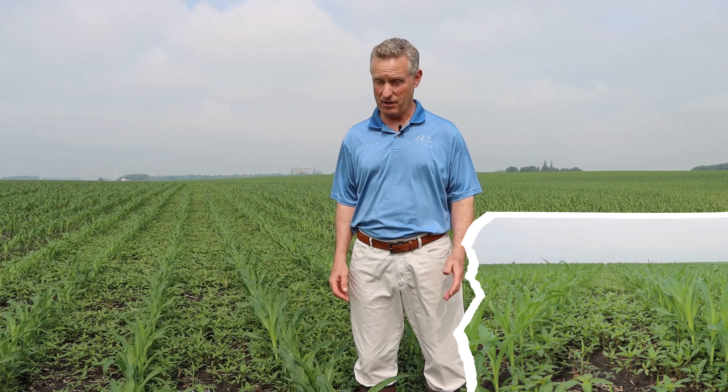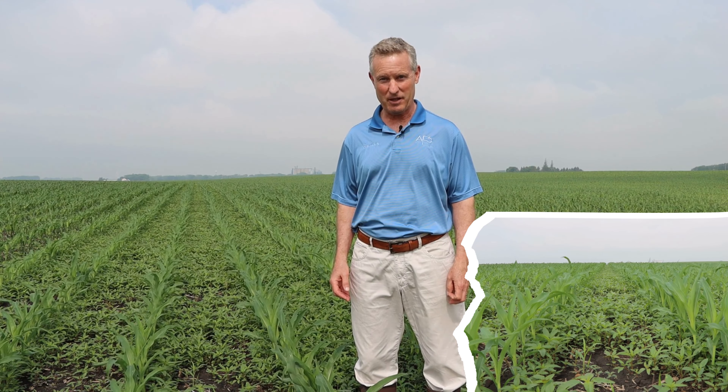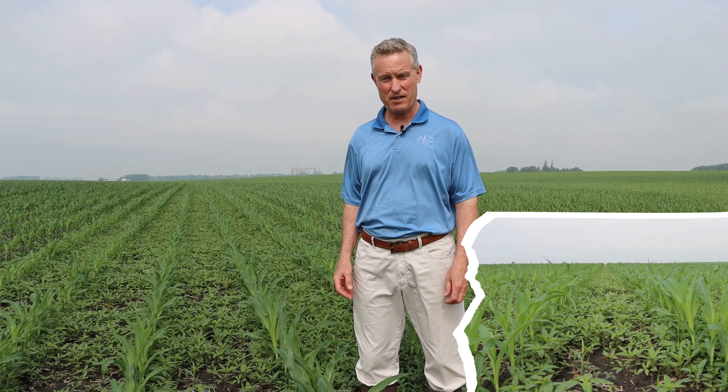We've moved a few feet away from where we started the video to an eight-row strip where there was no pre-emerge herbicide applied. And you can see the weed pressure we have — primarily waterhemp, common lambsquarter, and some grass.